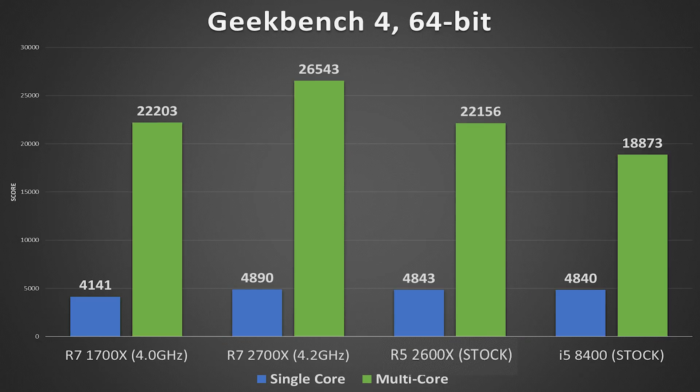Geekbench 4 tells a similar story — not going to spend too much time here. The R7 2700X is by far the best multi-core performer, and with a score of 4890 is also the best single-core performer, although the i5 8400 at stock isn't far off at 4840.